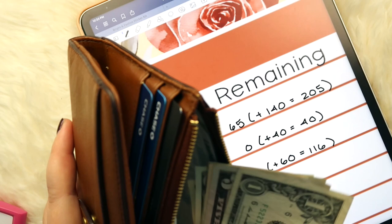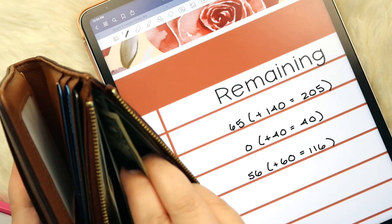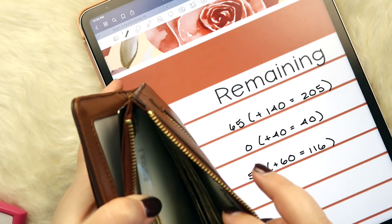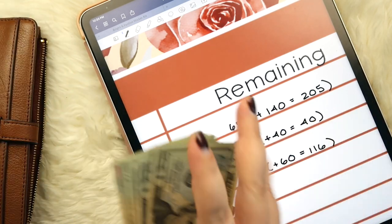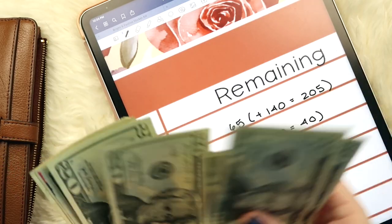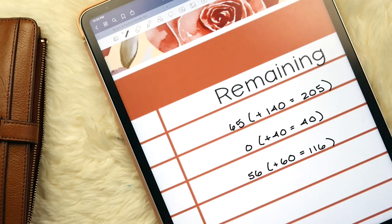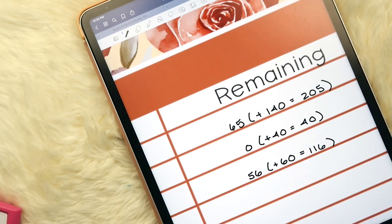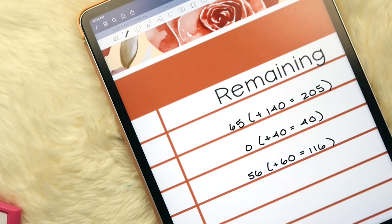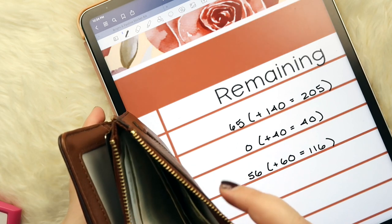For lashes, I haven't gone to my appointment yet so I have all $240. Let me double check — 20, 40, 60, 80, 100, 120, 140, 160, 180, 200, 220, 240. Yep, all there. My appointment is actually next week on the 14th, and then I'll go every two weeks. Fills should be $60 every two weeks, but the initial application is more expensive, which is why I took out more cash.